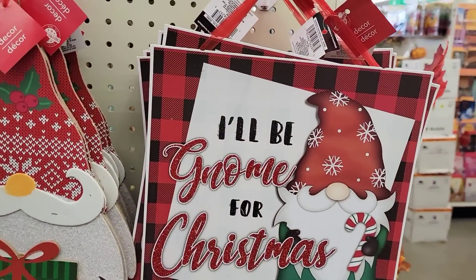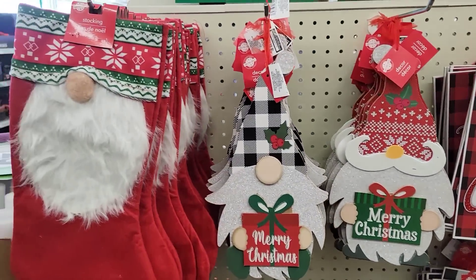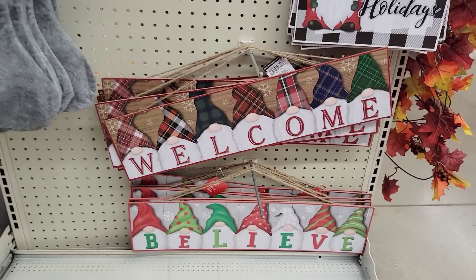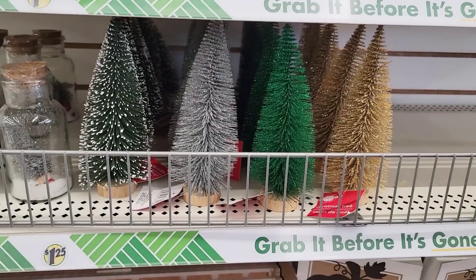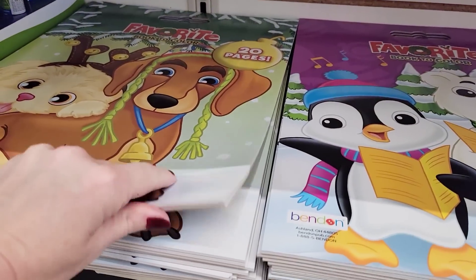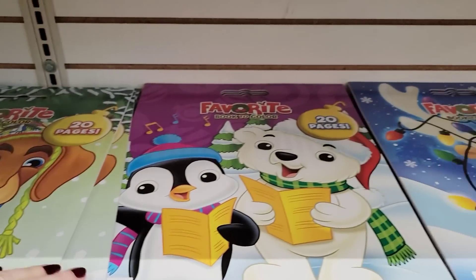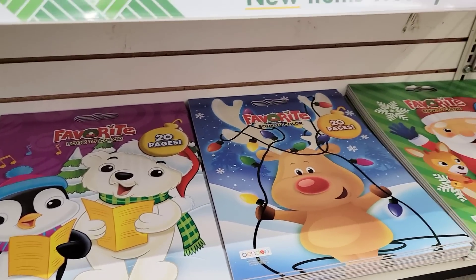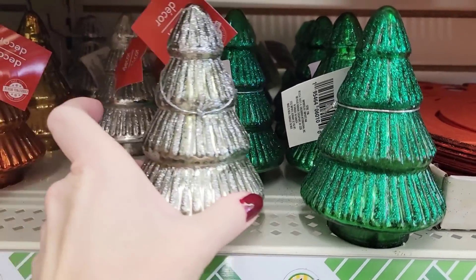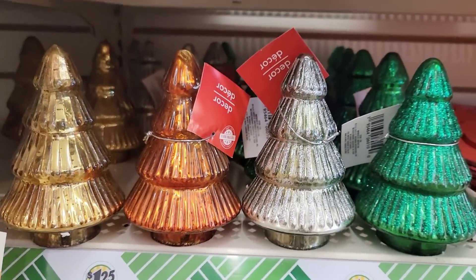We're switching over to some of the Christmas items. They were just setting up this end cap with some of their gnome signs. I think there are quite a few Dollar Trees in my town that are supposed to have a lot of their Christmas craft stuff out by the 23rd or 28th of this month. Here are some little Christmas trees with glass bottles, and their jumbo coloring books. I loved coloring with my mom around Christmas time — we would both lay underneath the Christmas tree and color our pictures. I also did it with all my kids when they were little. And look at these — I wonder if you could put a fake tea light inside to see if it lights up. There are four colors to choose from.